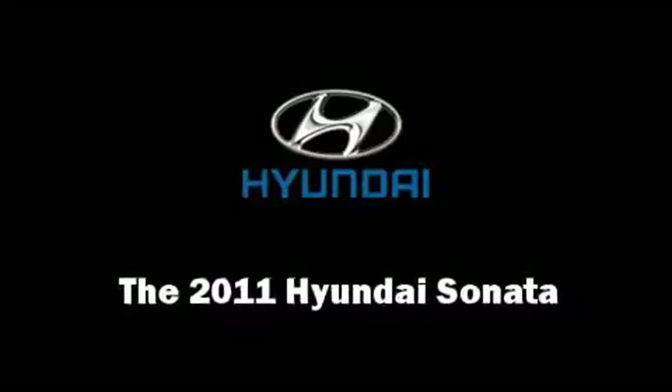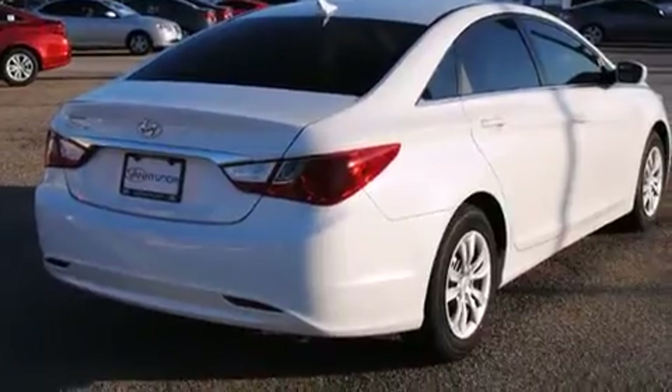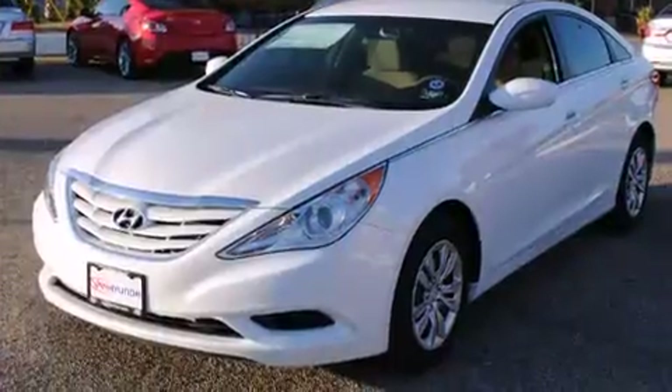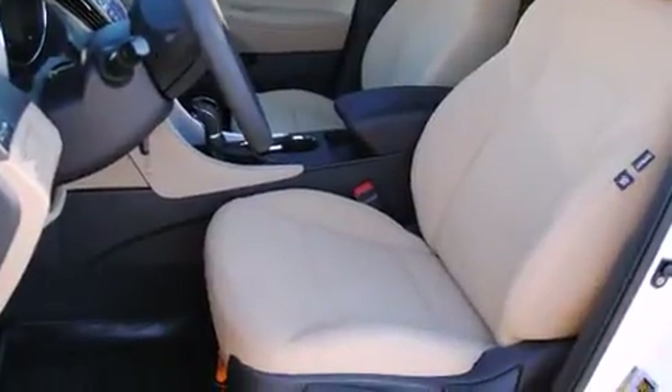Climb inside the 2011 Hyundai Sonata. This four-door, five-passenger sedan provides a satisfying ride for all passengers. Smooth gear shifts are achieved thanks to the efficient four-cylinder engine, and for added security, dynamic stability control supplements the drivetrain.